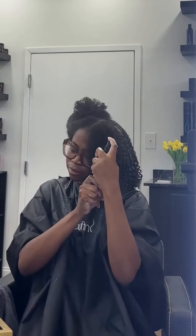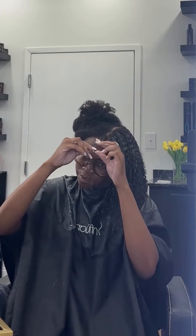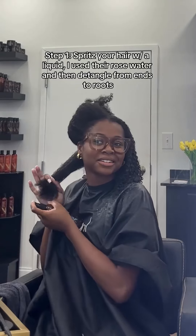Basically, they gave me a protein treatment and then gave me the opportunity to try a new line of products on my natural hair and to do a wash and go. So I've been a wash and go avoidant — I never used to do wash and goes just because I felt like they never worked out on my hair.